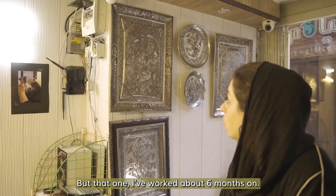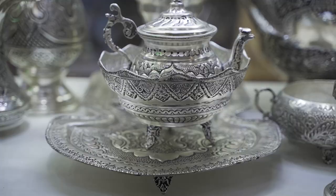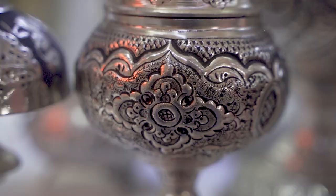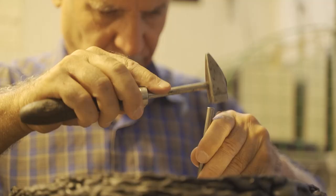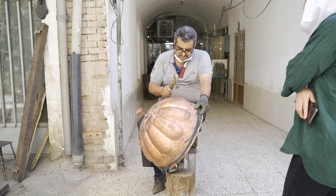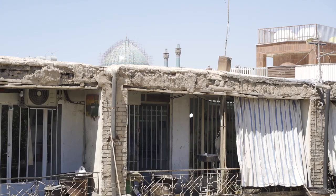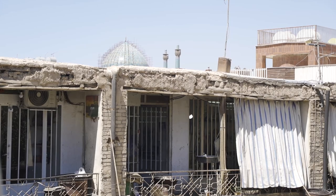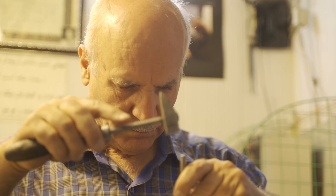Once the engravings are done, the work is polished and prepared to go behind the window for purchase. Engraving a vessel completely takes a lot of time and dedication, and like a lot of other handicrafts, takes a toll on your body and your eyes. And still, there are many people who come into the bazaar every day and get to work in each workshop, with many of the masters having 30 to 50 years of experience in the craft.